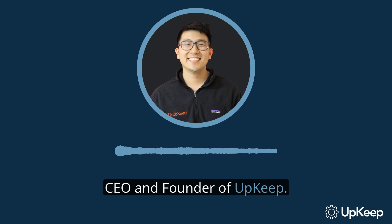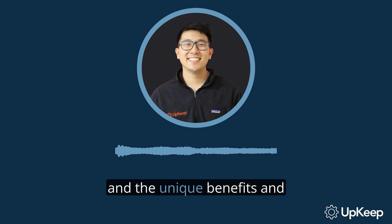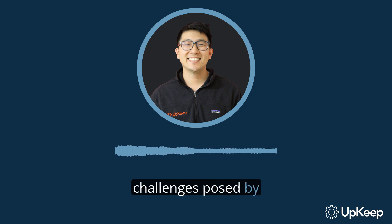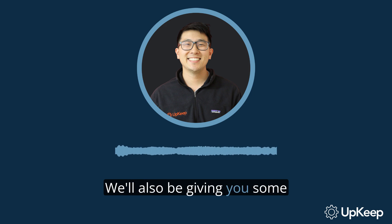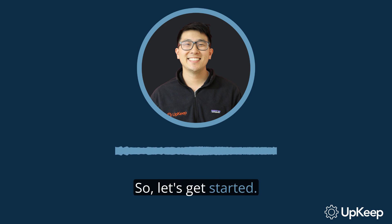Hello and welcome. I'm Ryan Chan, CEO and founder of Upkeep. Today we've got a really interesting topic lined up for you: renewable energy. We'll be exploring how it's harnessed, its growing importance in our world, and the unique benefits and challenges posed by different sources. We'll also be giving you some handy tips and insights into the role of proactive maintenance in this sector. So let's get started.